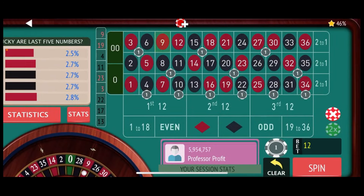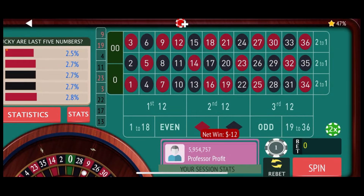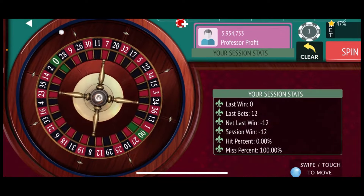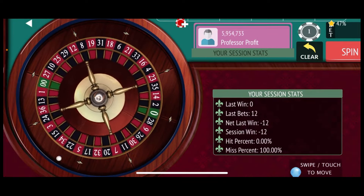That's our first spin, and that's a $12 loss, so we'll re-bet. Our rest of our coverage is the 4th Street, 10th Street, 16th Street, 22nd Street, 28th Street, and 34th Street, so that is a 30-number coverage. When we lose a total loss, which that was, we go ahead and go to the next level, which is $24, so let's spin again and see if we can do a little better here.